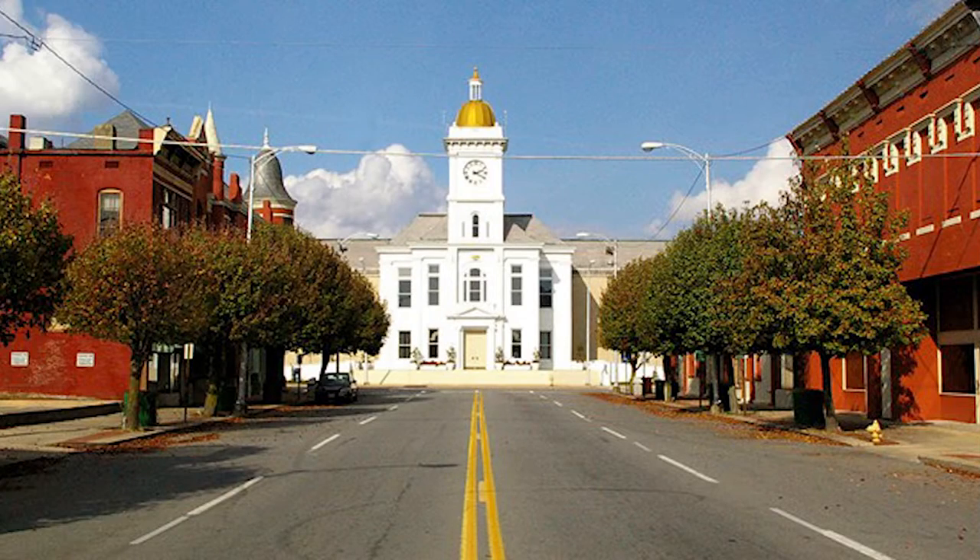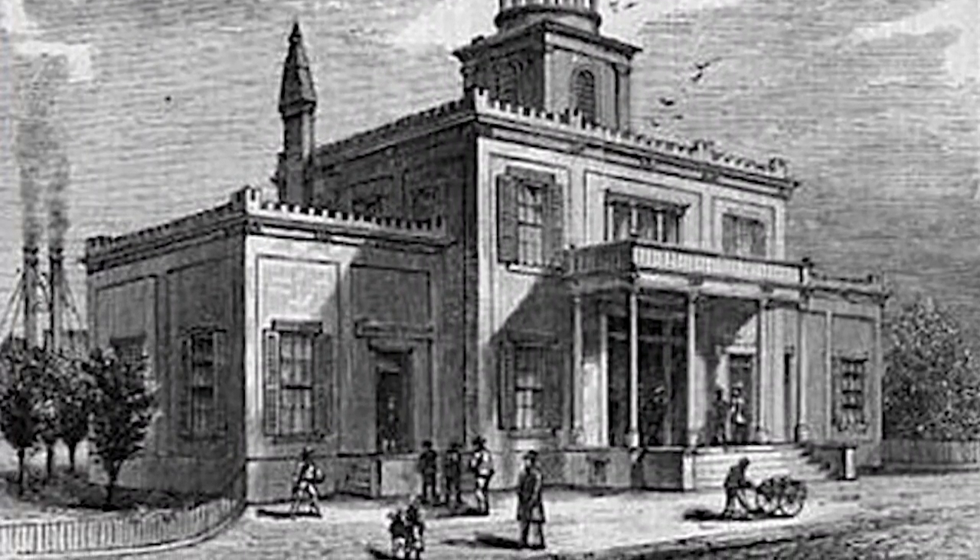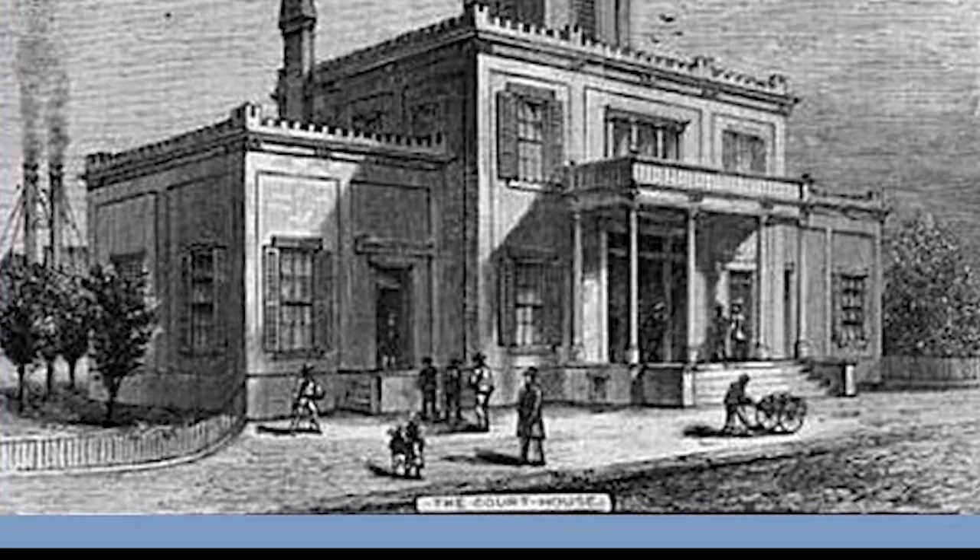This courthouse was constructed in 1865. Pine Bluff's courthouse still sits in Pine Bluff today; however, not all the building is original. On October 25, 1863, the Battle of Pine Bluff was fought during the Civil War. The Confederates of the South created a fortress in front of the courthouse during this battle. Union forces set up cannons just down the street on 4th and Main Street, and the North shot cannons that heavily damaged the original courthouse.